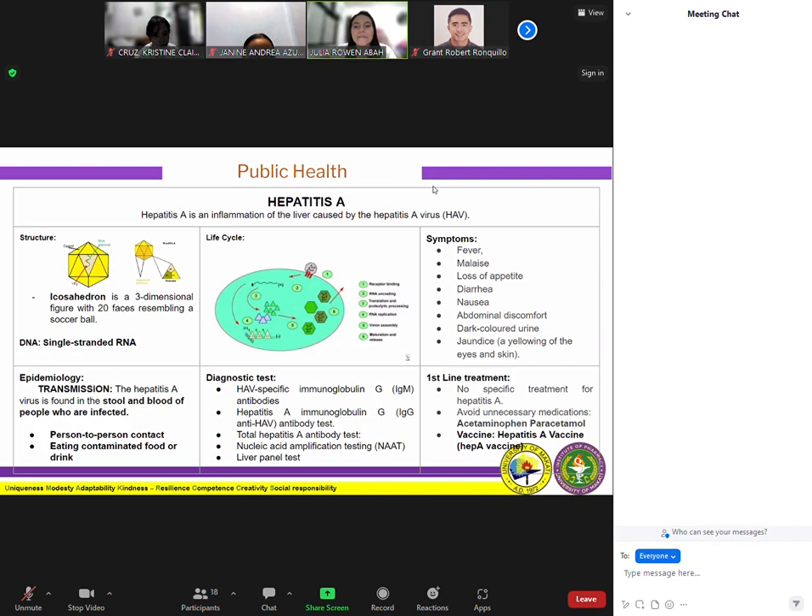Also, nucleic acid amplification testing, or NAAT, can detect traces of hepatitis A in a patient's stool, blood, body fluids, and liver tissue. Lastly, there is the liver panel test. The measurements in a liver panel can provide information about liver function and inflammation. While these tests can suggest viral hepatitis, they cannot identify the specific virus, which is why antibody testing may be prescribed to confirm the underlying cause.